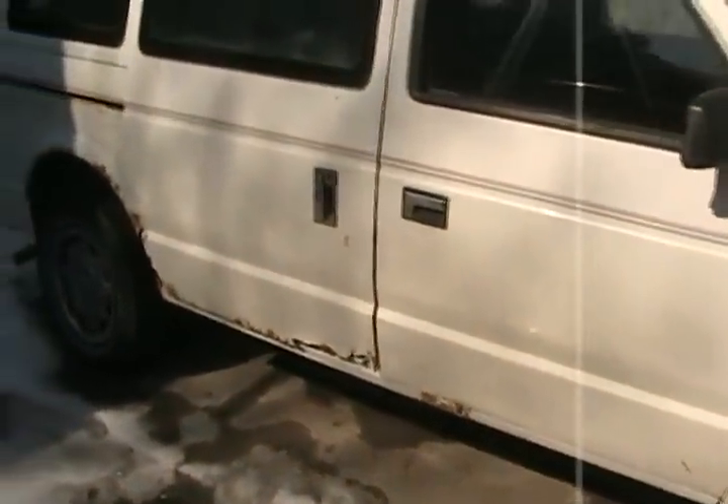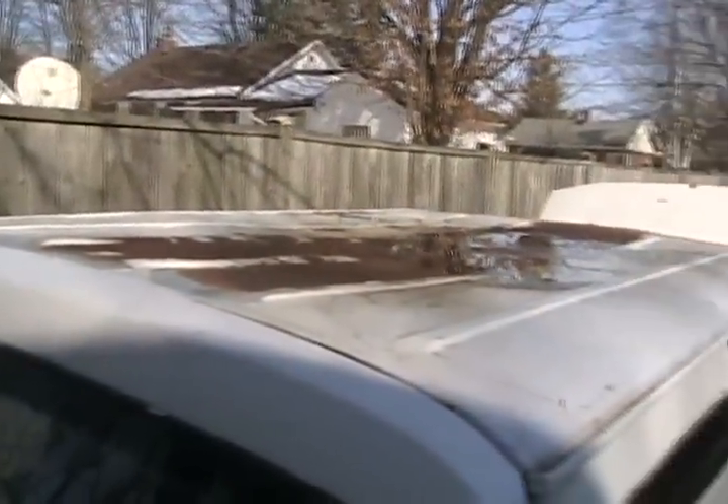That's kind of why I'm retiring the old one — it's very rusty. Very. And underneath, too. It's got 485,000 kilometers. Even the roof is rusty and carries a lake on it.